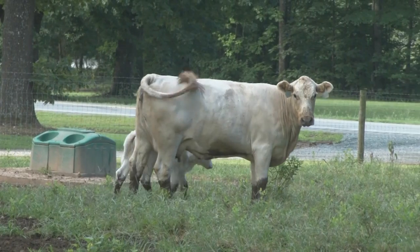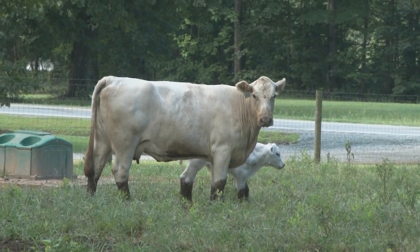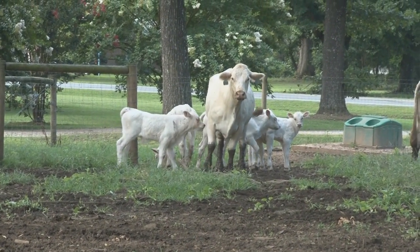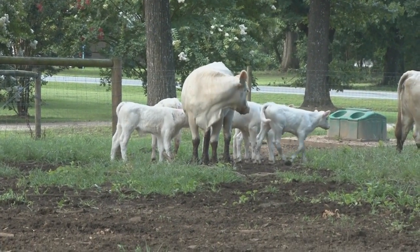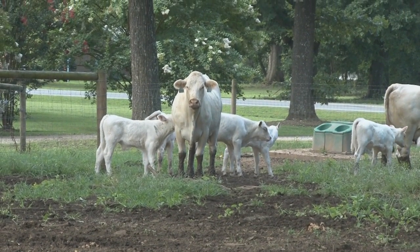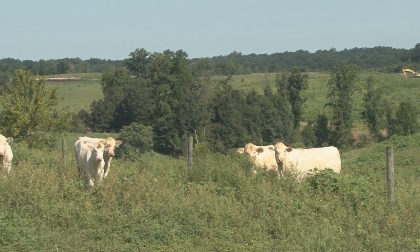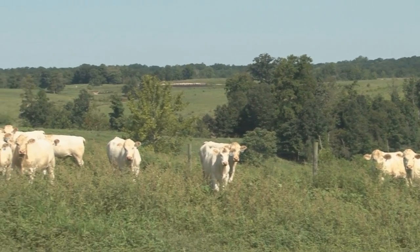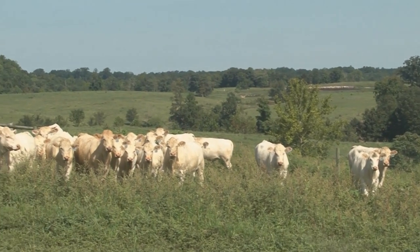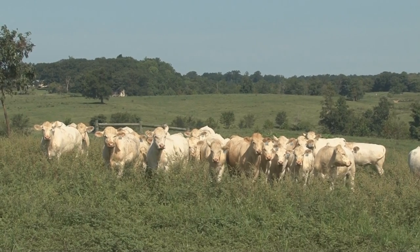It's a low-stress environment, and that's got a lot to do with the healthiness of the animals. We keep the stress off of them. About the most stressful period they have is when the calf goes through weaning, and we do that through a fence-line weaning where the calf can still see his mom, hear his mom, touch her nose. So we build a stress-free environment.